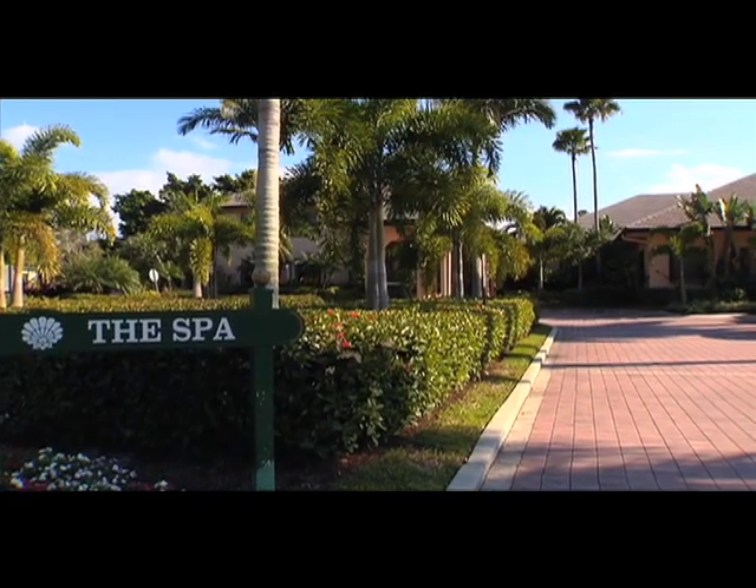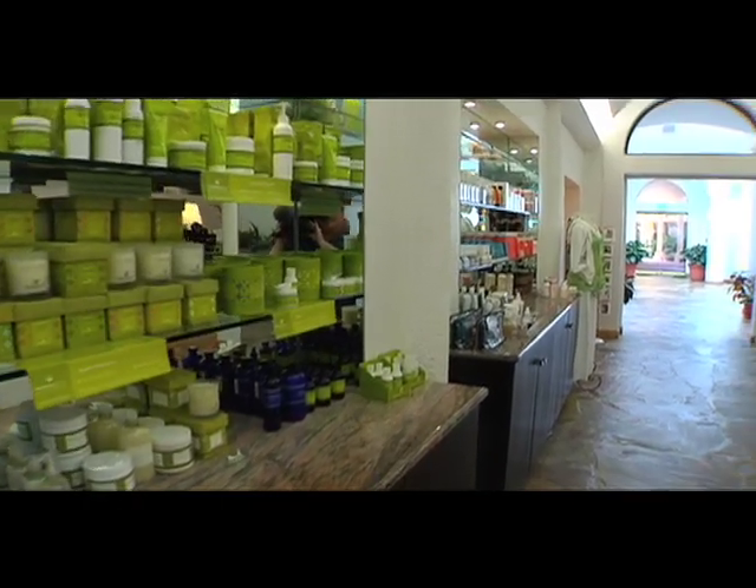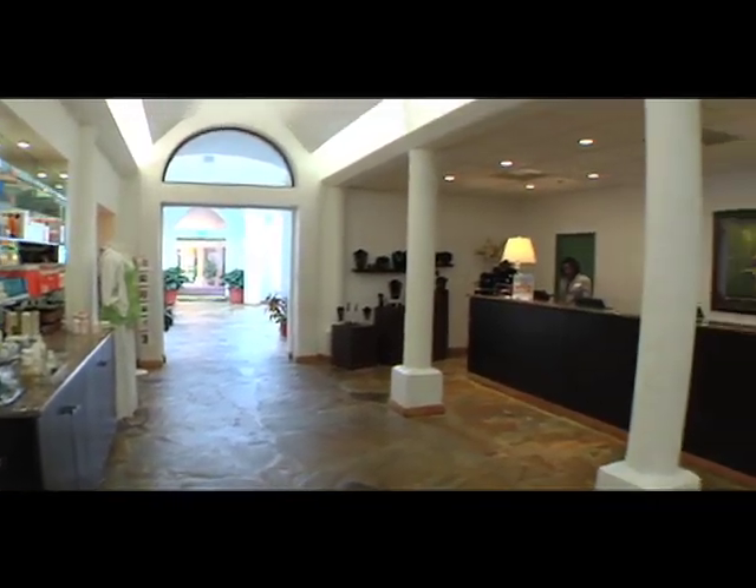We've got an amazing spa facility with 56 individual treatment areas and 105 different services.